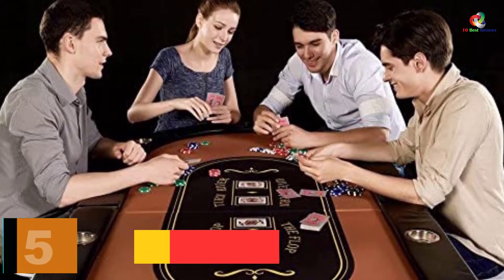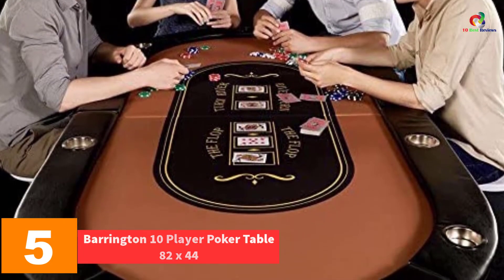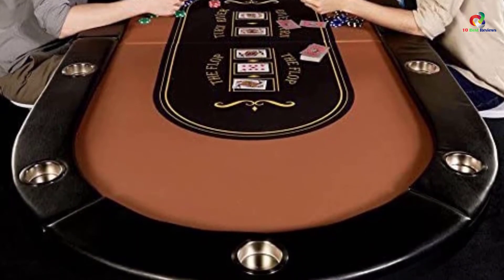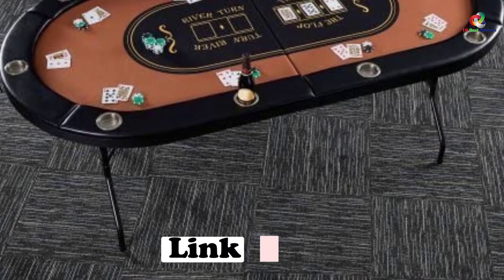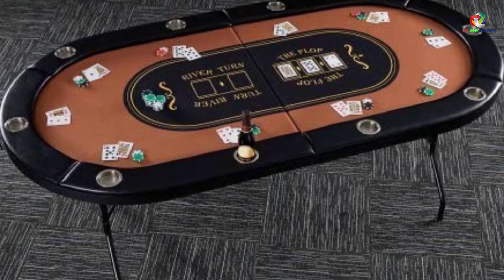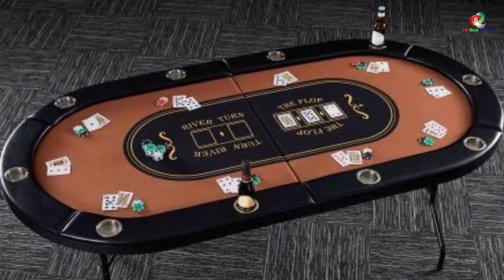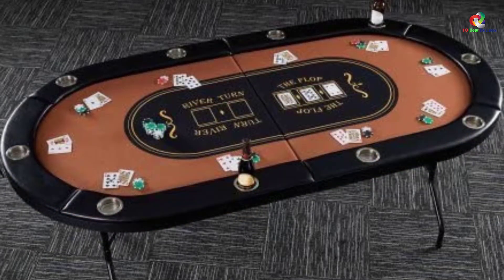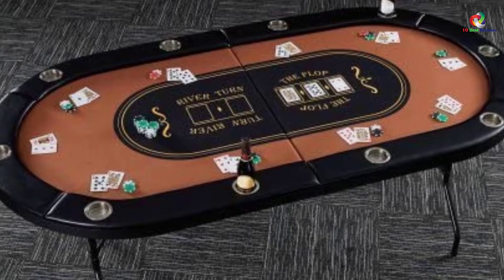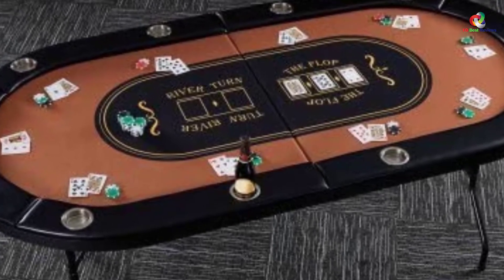At number 5, we have the Barrington 10-Player Poker Table, 82 by 44 inches. This awesome table has a very smooth top surface made of felt material that makes your cards run smoothly. It can comfortably fit a team of 10 players. It is very comfortable to play on due to the high-quality padding. The legs and frame are made of durable material, and the legs can easily fold, making it easy to store and transport. It comes with built-in cup holders that allow you to enjoy your best drink as you enjoy the game.